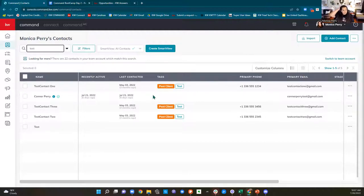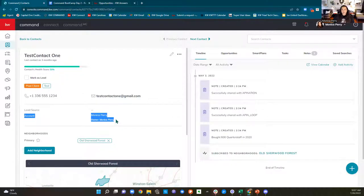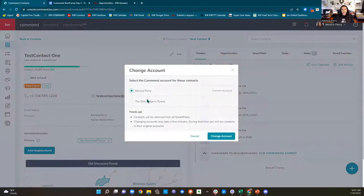I want to show you guys how to switch a contact into your team side. Remember yesterday I told you best practice: we're going to add our sphere of influence contacts to our personal Command, and then we're going to move them to the team if we're going to transact. I'm going to take this test contact and open it up. I can come up to these three dots and click 'change account,' move it to the team, and confirm.